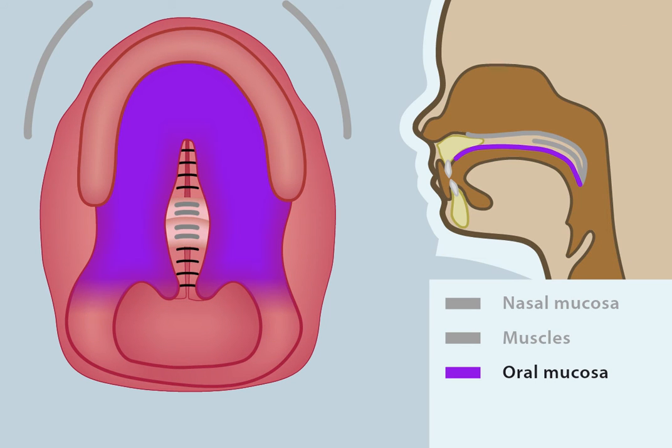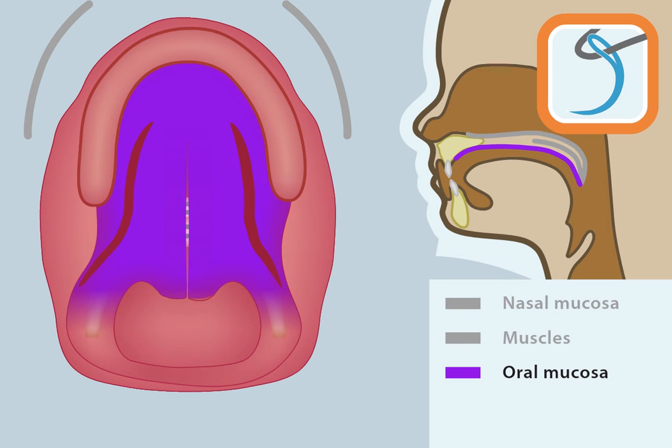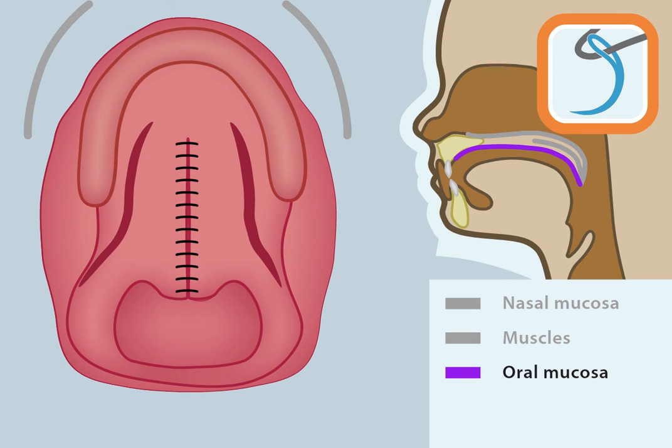The third layer is the layer of tissue closest to the mouth, called the oral mucosa. Two side incisions are made to move the oral mucosa towards the centre of the palate, where it is closed using sutures. The two side incisions are often left open and will heal by themselves.